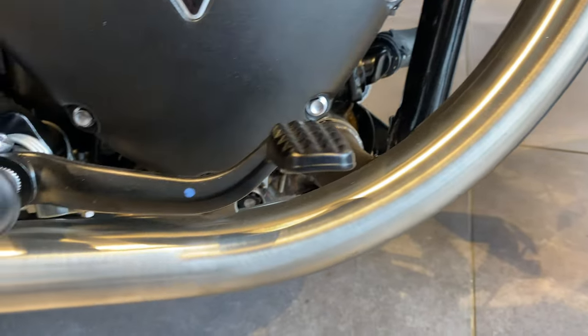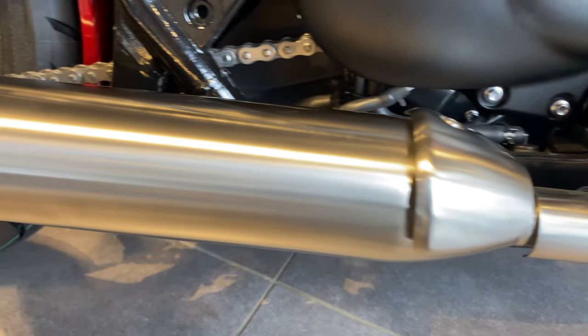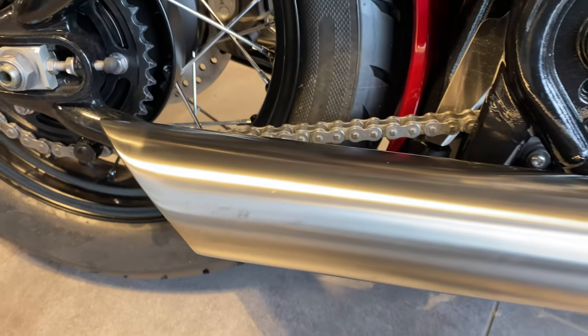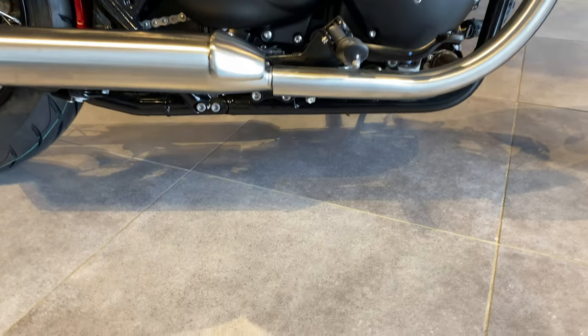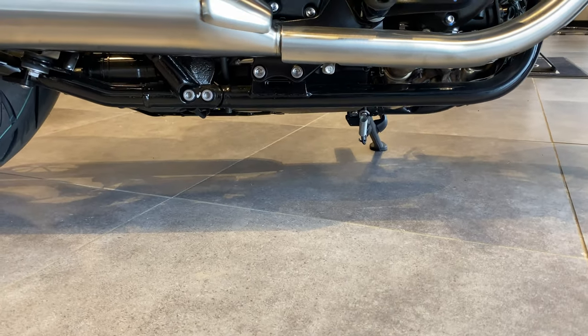That's your brushed aluminium double slash-cut exhaust. I'll show you underneath — we've got a ground clearance of approximately 130mm.